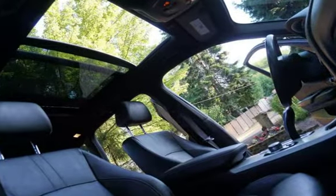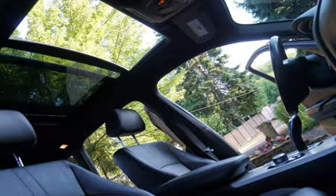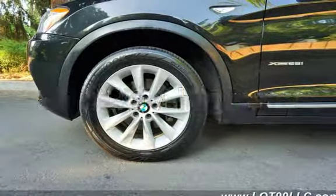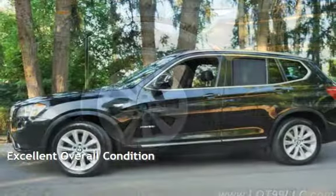This BMW has less than 51,000 miles on the odometer. Estimated fuel economy for this vehicle is 21 miles per gallon in the city and 28 miles per gallon on the highway. This vehicle is in excellent overall condition.